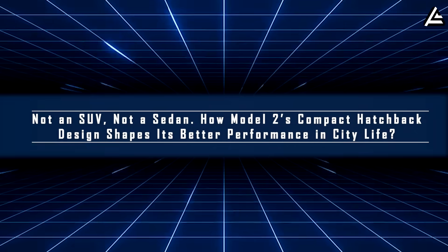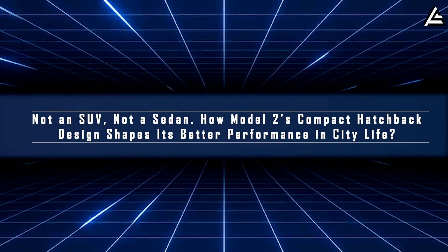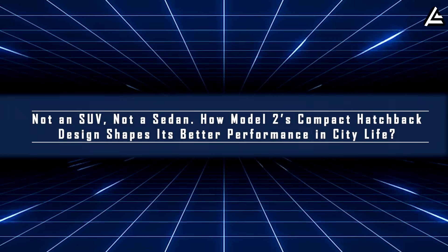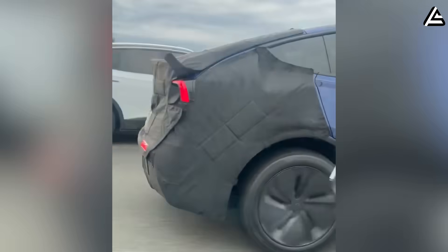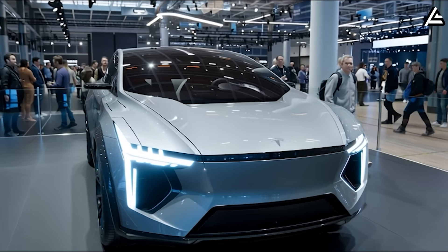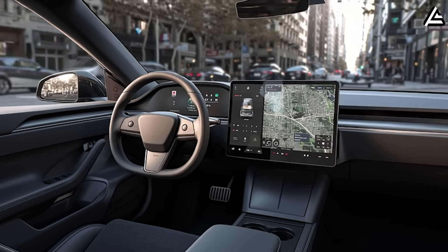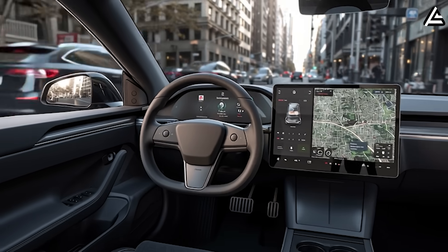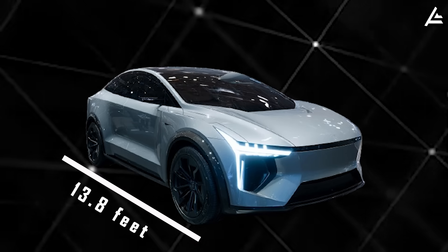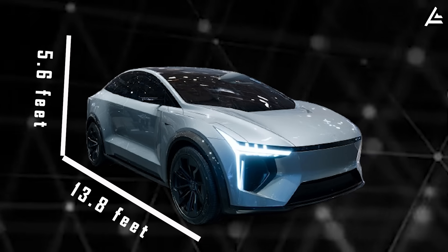Not an SUV. Not a sedan. How does Model 2's compact hatchback design shape its better performance in city life? From the leaked images we have here, Model 2 clearly isn't chasing size or weight. With its compact size, it focuses on practical benefits and efficiency.